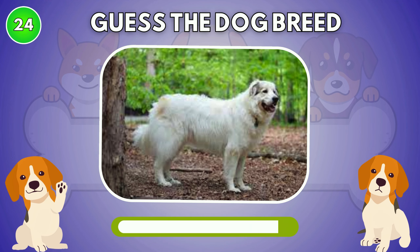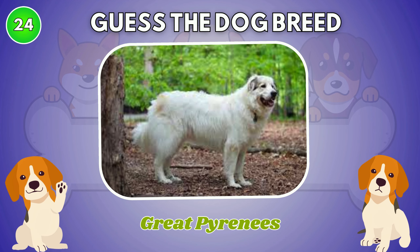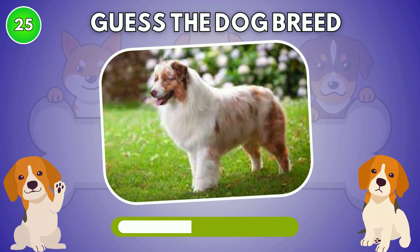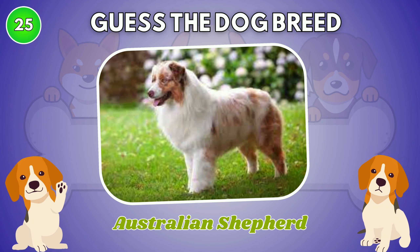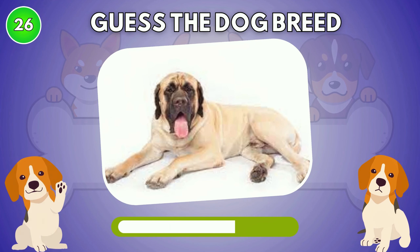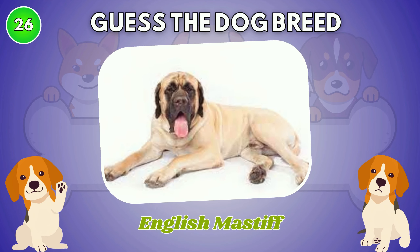Do you know this dog breed? The answer is Great Pyrenees. What type of dog is this? Australian Shepherd. Do you know this dog breed? English Mastiff.